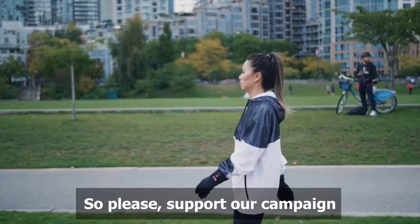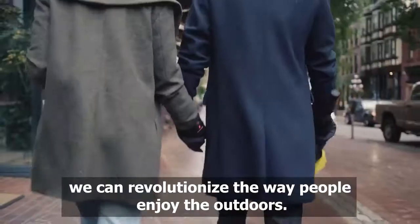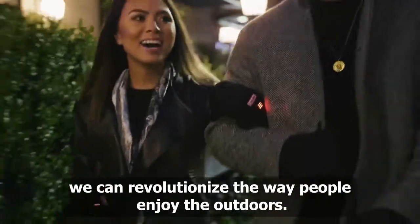So please, support our campaign and help us bring Candle to life. With your help, we can revolutionize the way people enjoy the outdoors. Join us outside.